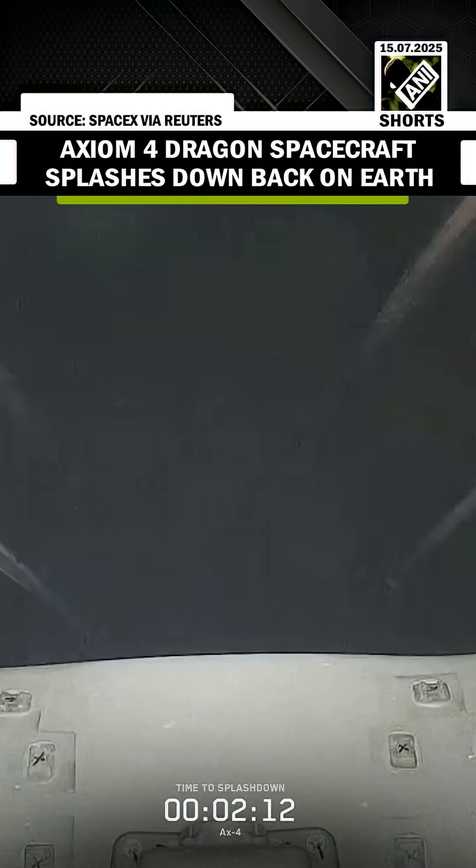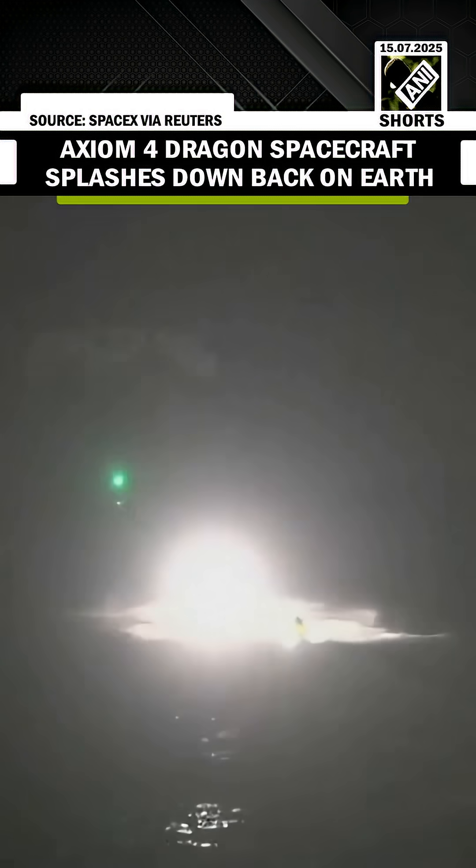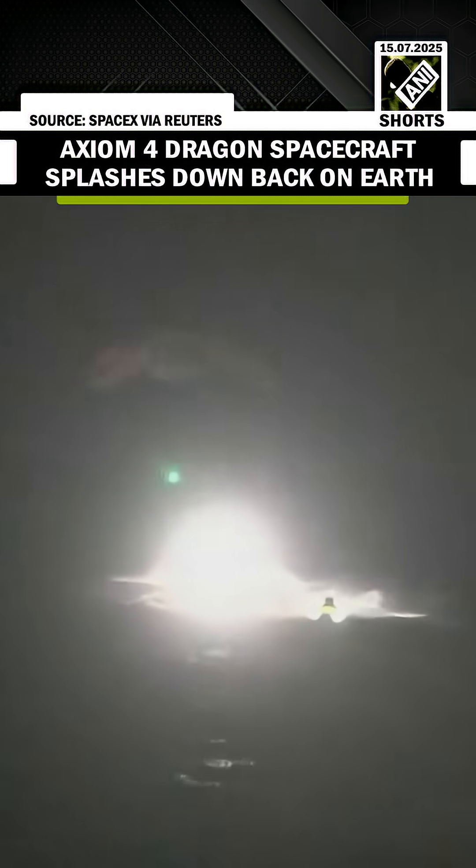Dragon. We copy 1,000 meters. Any kind of atmospheric disturbance allows us to maintain visual contact with the vehicle. SpaceX and Axiom support teams will be present for the next phase.